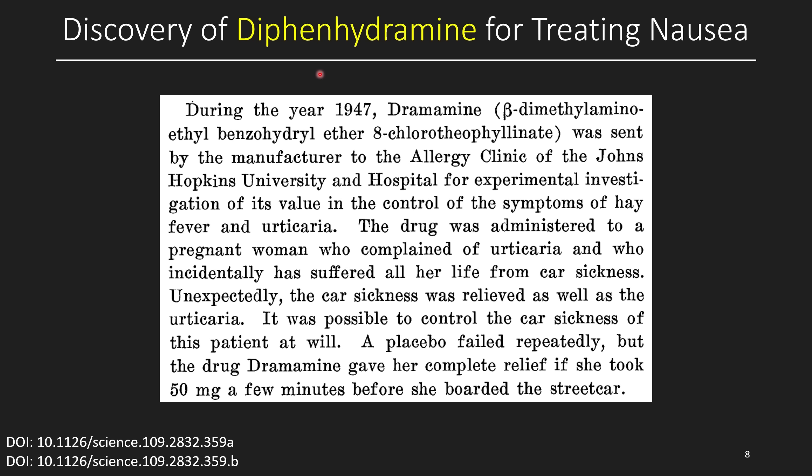Now back to the main focus — diphenhydramine. Let's talk about the discovery that diphenhydramine can be used to prevent motion sickness. During 1947, Dramamine — this combination of diphenhydramine along with 8-chlorotheophylline — was sent by the manufacturer to the allergy clinic of Johns Hopkins University and Hospital for experimental investigation of its value in controlling symptoms of hay fever and urticaria, which is synonymous with hives. They administered it to a pregnant woman who complained of getting hives and who incidentally had suffered all her life from car sickness. Unexpectedly, the car sickness was relieved as well as the hives — a placebo failed repeatedly, but 50 milligrams of Dramamine taken a few minutes before boarding the streetcar gave her complete relief.